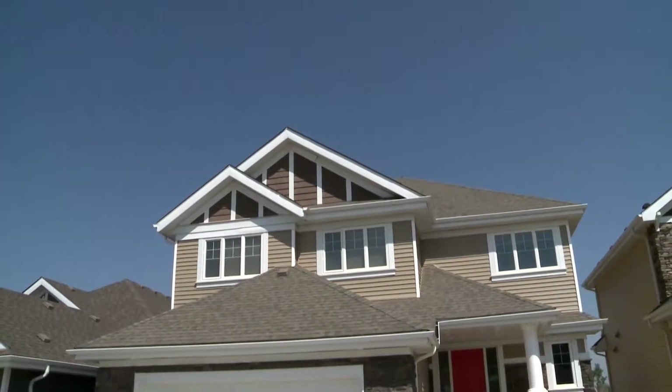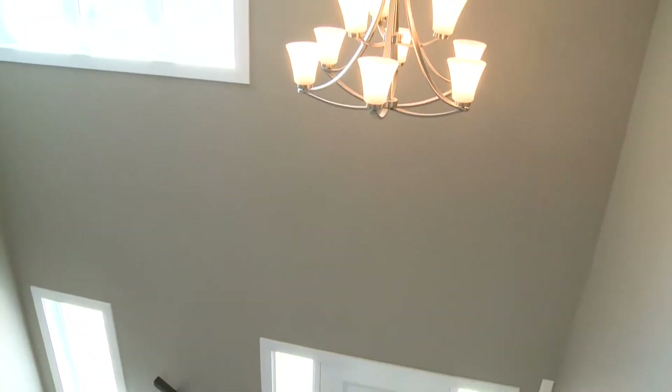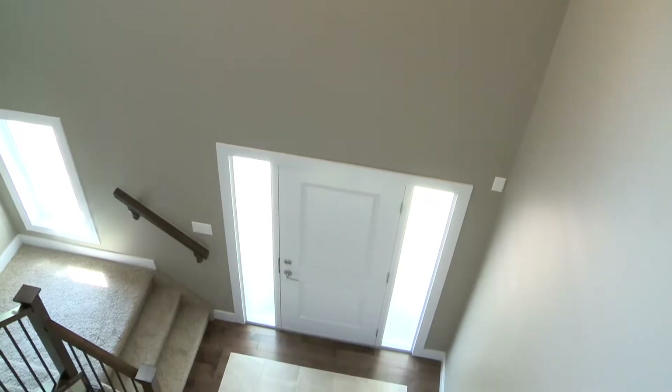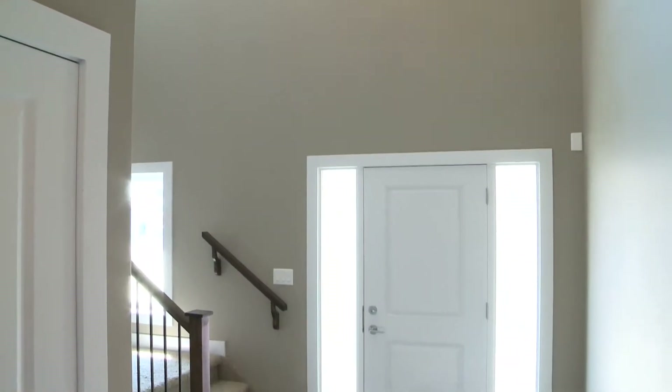Hello, I'm Rhonda Navratil with REMAX River City. Contemporary flair is evident in this Estates of Lake Summerside home built by Acropolis with their trademark blend of luxury styling and craftsmanship. Not a cookie-cutter home, this barely lived-in 2,508 square foot two-story is sure to impress.